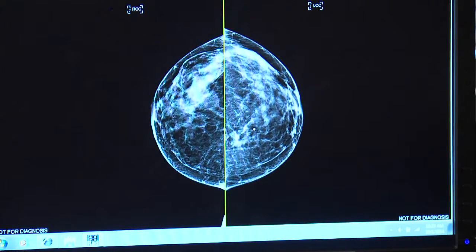This is what fatty breast tissue looks like in a normal 2-D mammogram. This is how dense breast tissue shows up. When radiologists look at a breast image like this with extremely dense breast tissue, they say trying to find a cancer is almost like trying to find a polar bear in a snowstorm. It's white on white — you may not see the tumor.